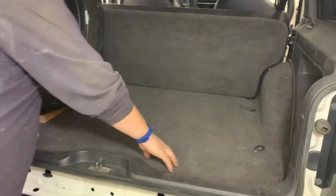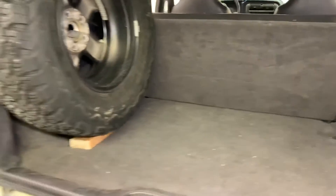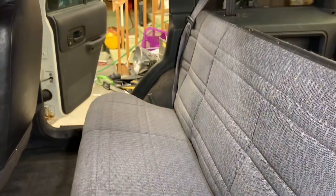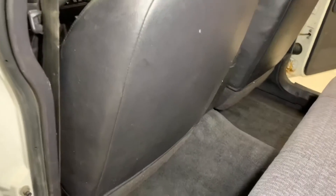Our rear interior carpet was really dirty — there was a big clump of white right here and just stuff everywhere — but the carpet cleaned up really well. The back seat cleaned up really well too. The rear carpets came nice and clean, the seat came clean really well. You can hardly tell it was ever horribly dirty.